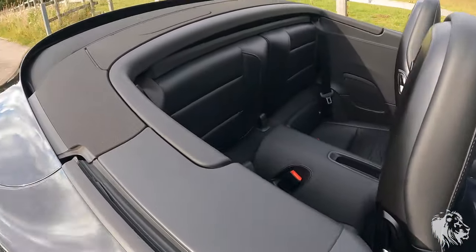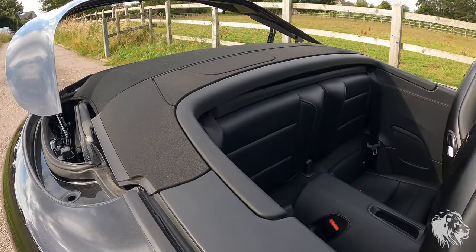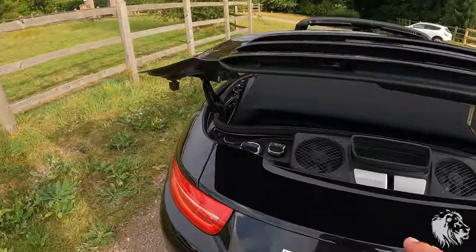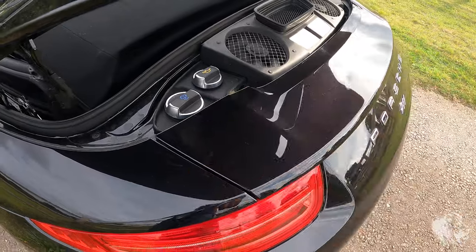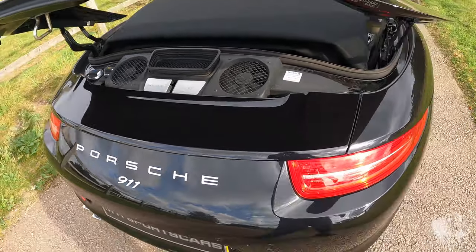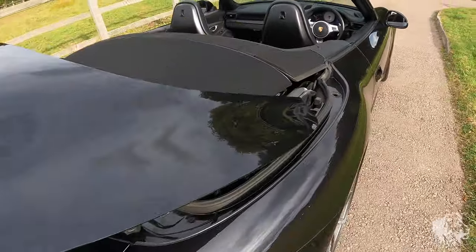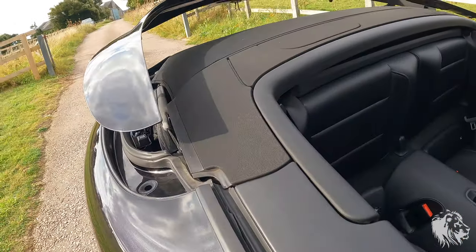I'll just show you the front and rear boots. There's the rear section — that's where it opens when you operate the roof, but also where you can top up the oil or coolant if you need to, though you shouldn't need to. There's the 3.8 Carrera engine that sits under the hood there.